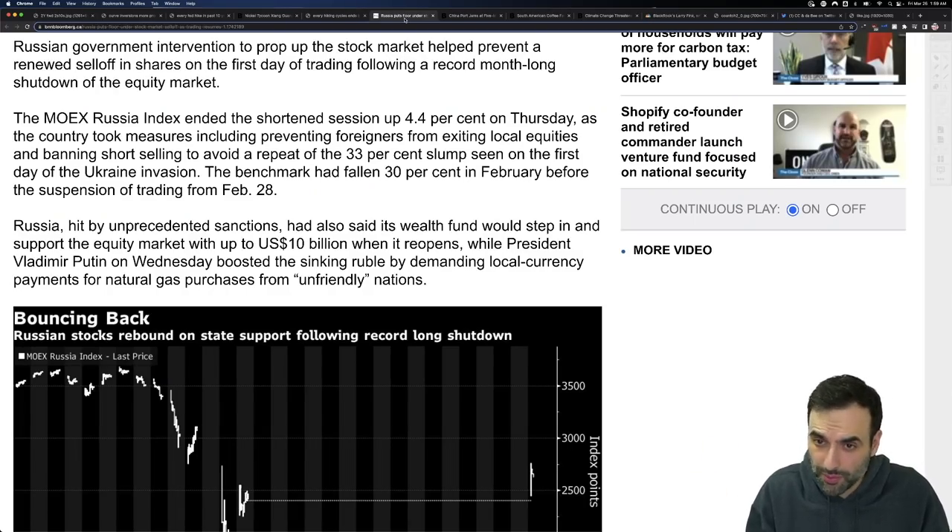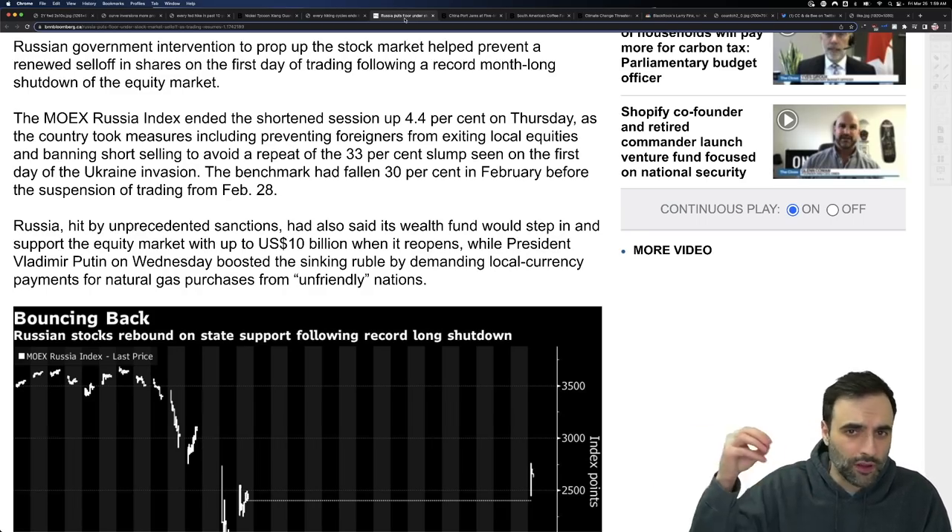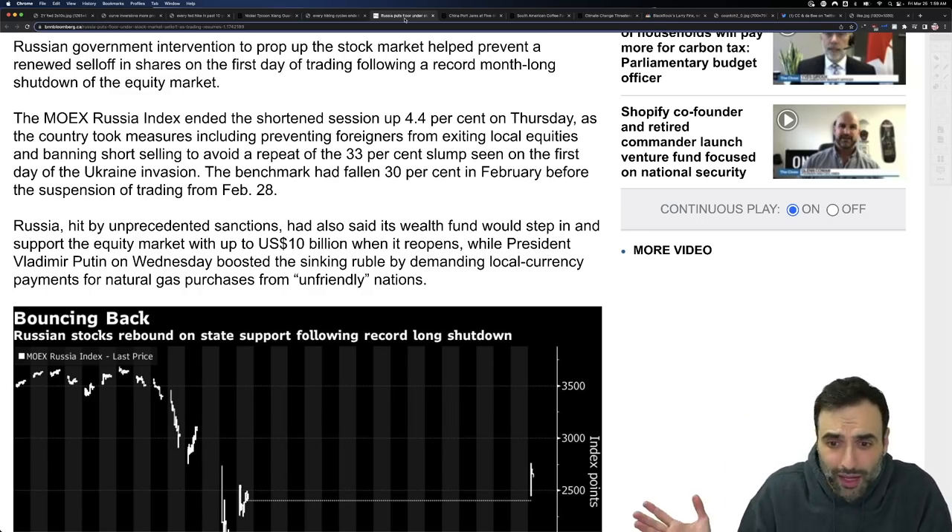Russian government intervention to prop up the stock market helped prevent a renewed sell-off of shares on the first day of trading following a record month-long shutdown of the equity market. They did a limited opening — only the most liquid companies opened up. The government intervening here wouldn't be surprising. You know that in the United States there is the President's Working Group on Financial Markets, also known as the PPT, the Plunge Protection Team. China has their own, using subsidiary corporations to go in and buy up what they need. The Bank of Japan just buys it all.